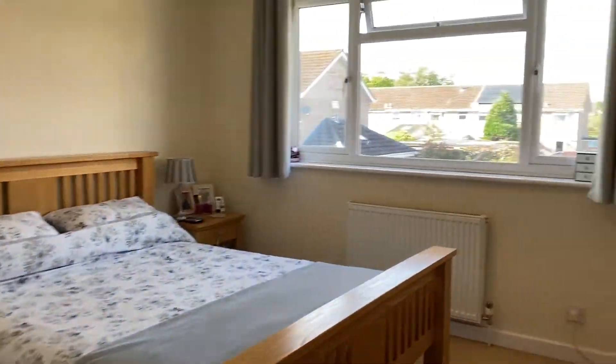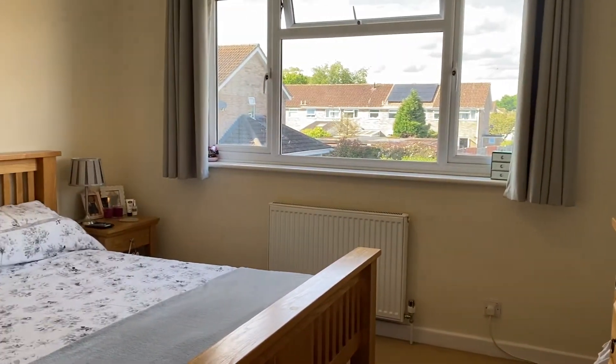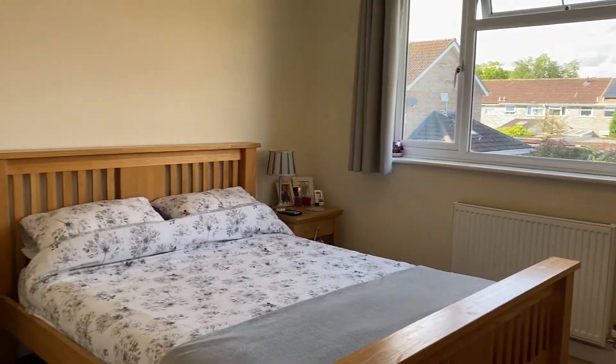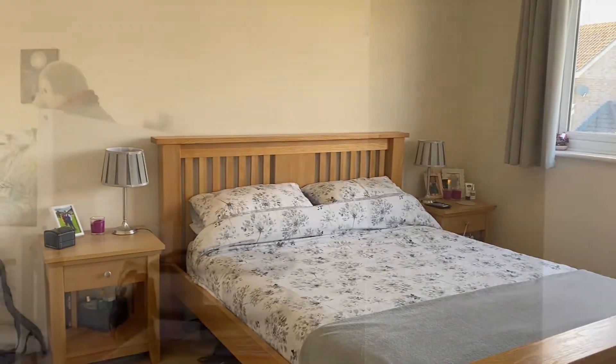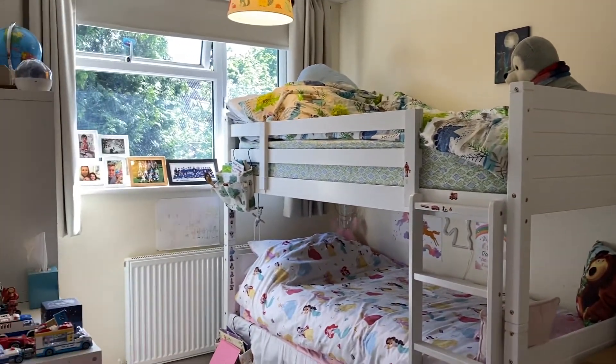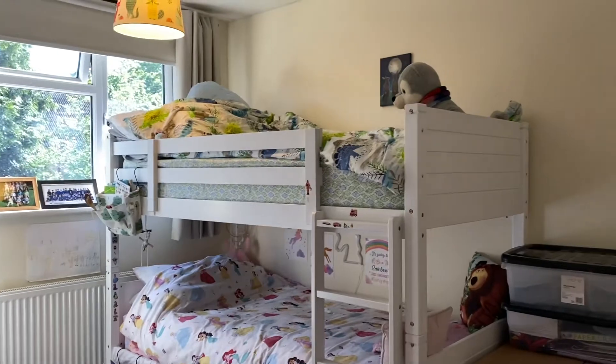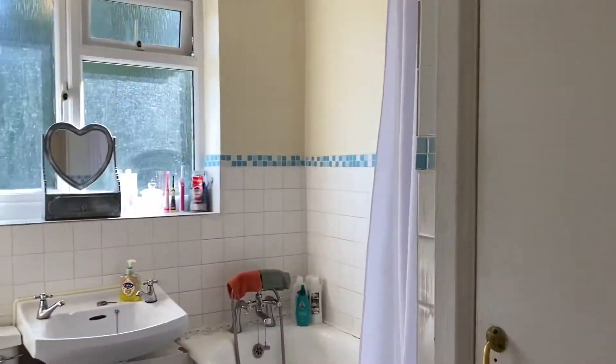As we come upstairs we have the master room which is a really lovely sized double room with plenty of space and lovely light decoration throughout. We then have the second double room which is another great sized room, lovely and light, looking out onto the rear of the property.